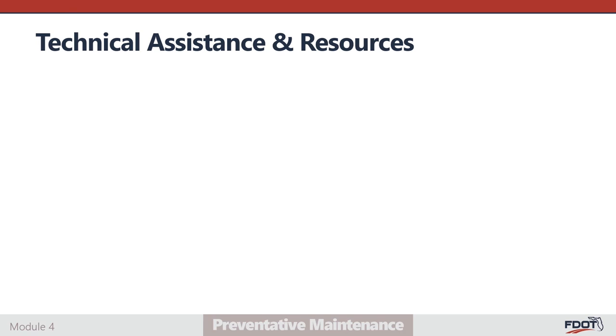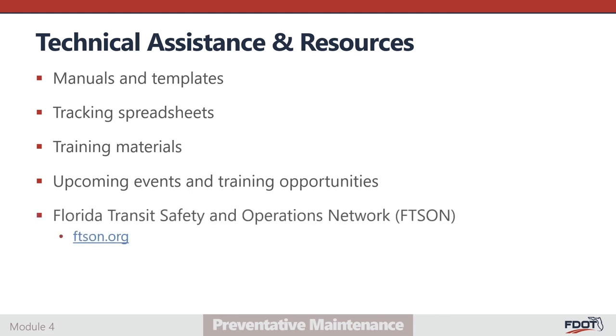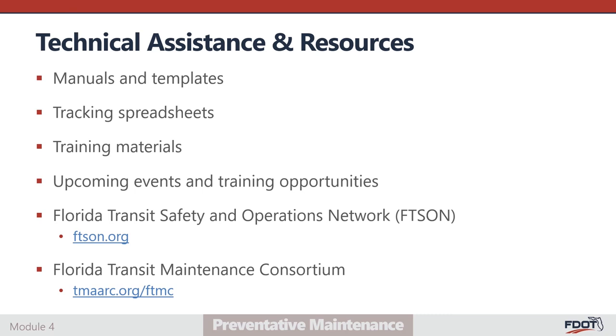FDOT recognizes that a preventative and proactive maintenance program is critical to providing safe and efficient public transportation services. To support agencies, the department has developed extensive technical assistance resources including guidance manuals and templates, tracking spreadsheets, training materials, and free or reduced-cost training opportunities. Additionally, the department supports the Florida Transit Safety and Operations Network (FTSON) and the Florida Transit Maintenance Consortium (FTMC), which provide agencies a forum in which to discuss challenges and opportunities with peer agencies and subject matter experts from across the state. The department encourages all agencies to visit the FTSON and FTMC websites.